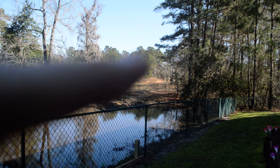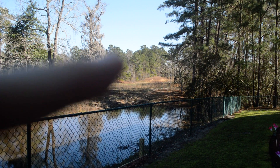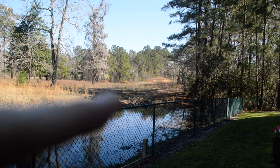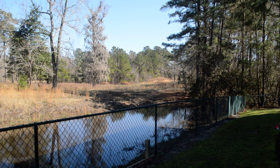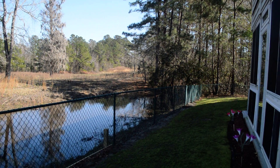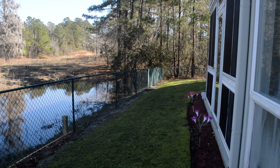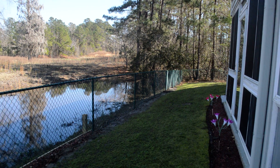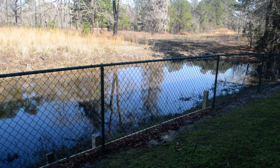Up here, that's where the surveyors were, and the alligator was in the pond, just right in there. The pond that's in the conservation area has overflowed from all the rain we've had, and so this is what our creek looks like now.